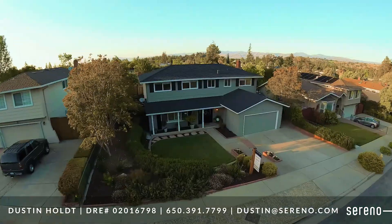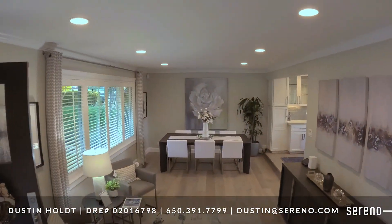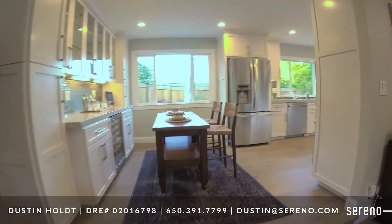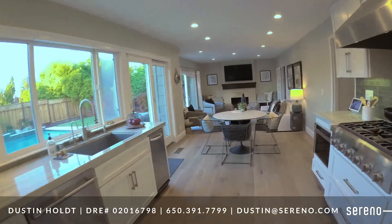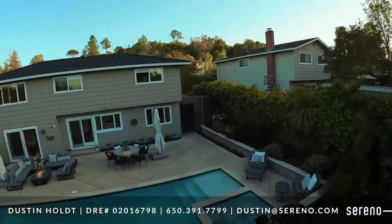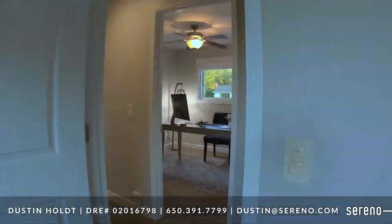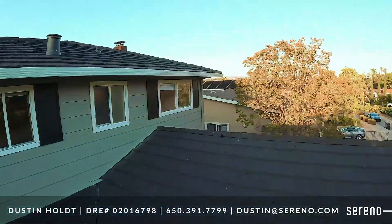This home has many outstanding features including beautiful French oak flooring, a new 50-year roof, recently painted interior and exterior, dual zone forced heat and air, a solar powered attic fan, crown molding, and modern finishes throughout.